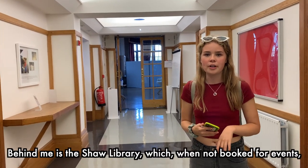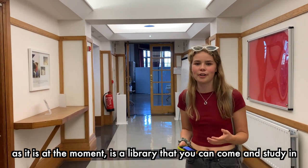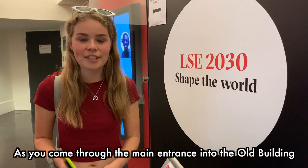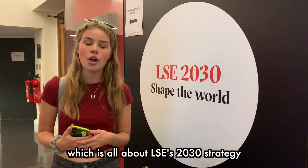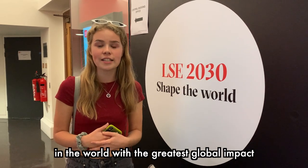Behind me is the Shaw Library, which when not booked for events is a library that you can come and study in. It's also home to free music recitals on Thursdays. As you come through the main entrance into the old building, you come to the LSE 2030 hall, which is all about LSE's 2030 strategy — where they want to be the leading social science institution in the world with the greatest global impact.